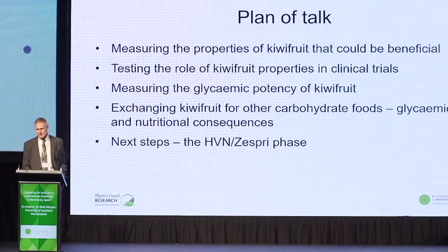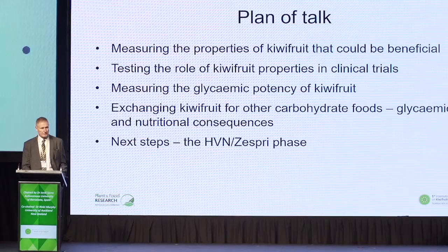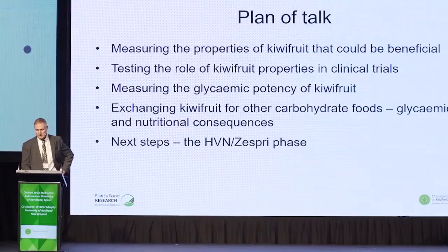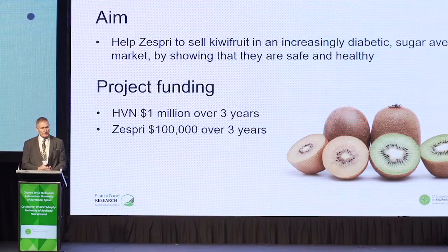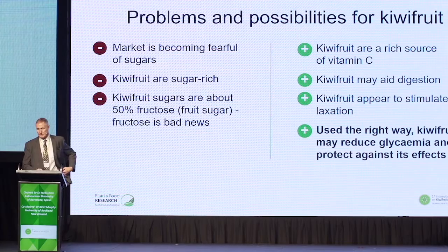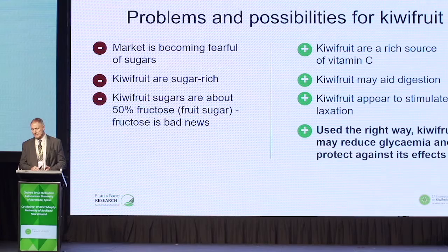I'll talk about certain properties of kiwifruit that suggest it might be beneficial in controlling blood glucose, how we've tested this, and the measurement of the glycemic potency of kiwifruit, and how we might use the data to help people choose more healthy diets that include kiwifruit. The overall aim is to help Zespri sell more kiwifruit, but the challenge is that they're selling into an increasingly diabetic, sugar-averse market, so we need to show that kiwifruit are safe and healthy.